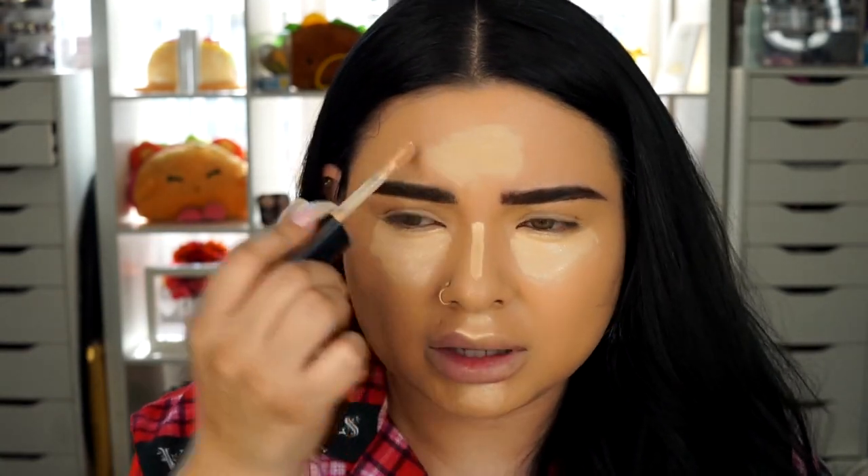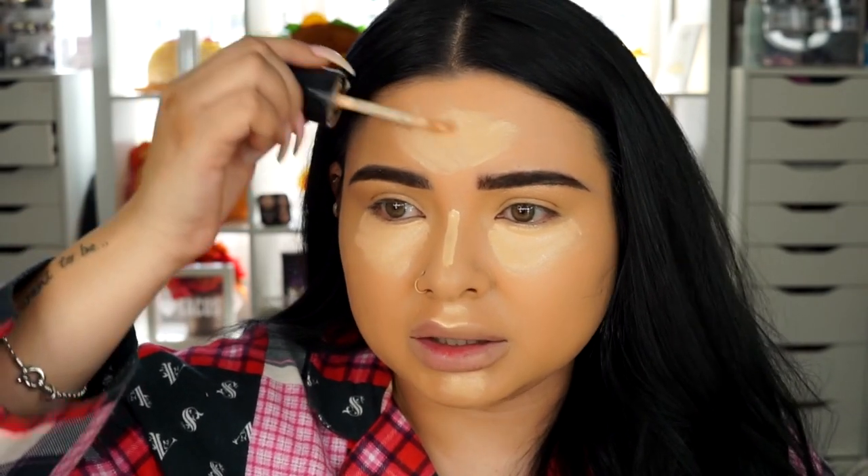For concealer I'm using the Too Faced Born This Way multi-sculpting concealer in the color Vanilla. I'm going to apply this under the eyes. If you guys follow my channel — and I know we have new subscribers — I use this just to brighten under the eyes. I don't really use it to cover anything because I don't really have a lot to cover; I just like to brighten under the eyes and bring out whatever areas I want.